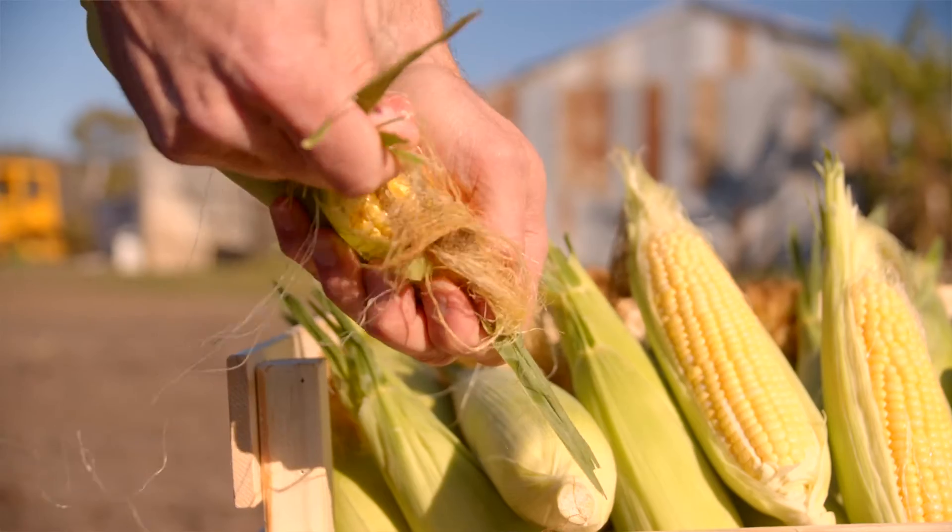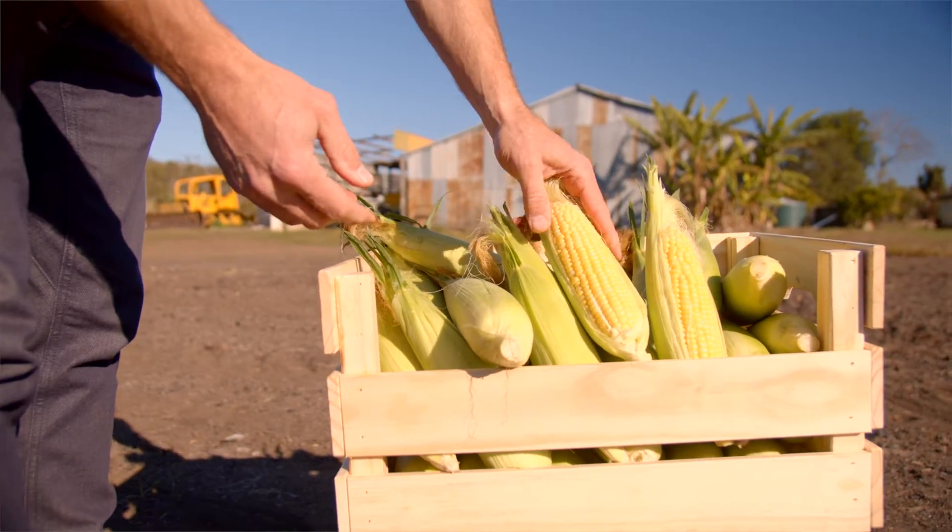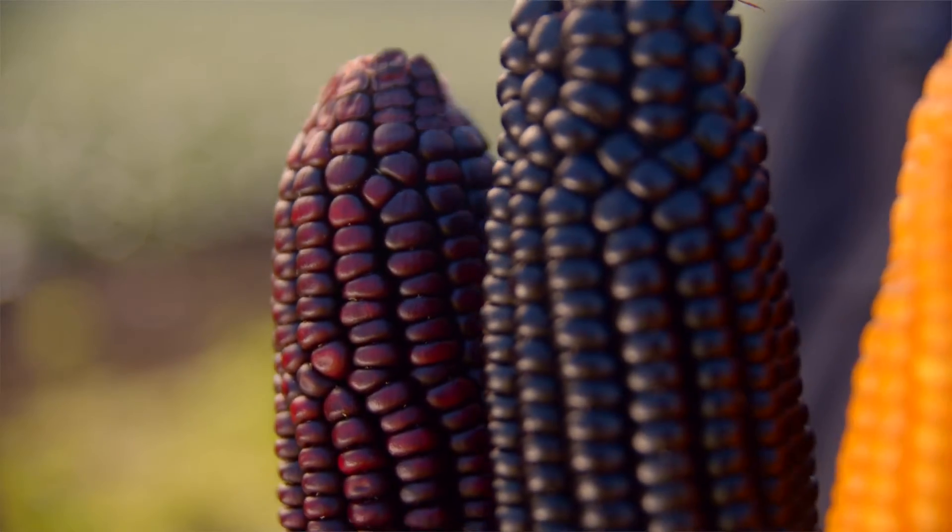Specifically with the Naturally Nutritious Project, what we're trying to do is to link this increase in nutrition with something like a visual cue, and quite often the nutrient that we're trying to increase is actually the visual pigment in the product.